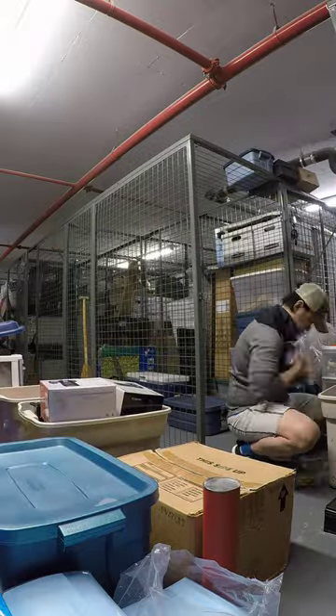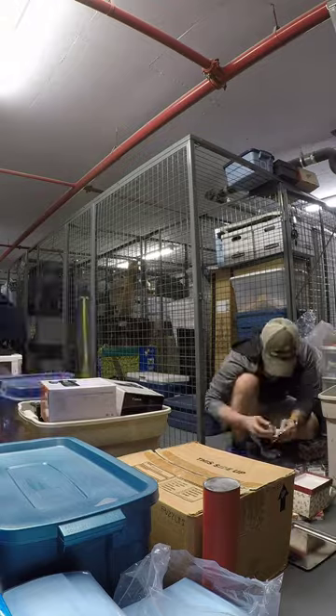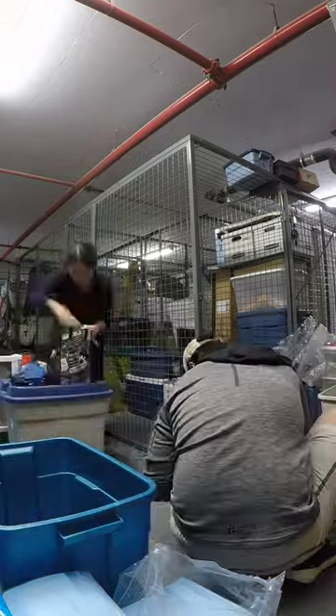We planned for a long cleaning session so we put on a podcast, then we removed all of the contents from the locker and went through all of our storage bins, luggages, and bags.